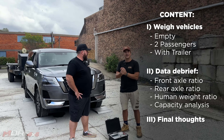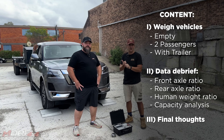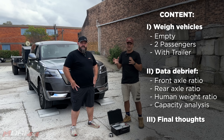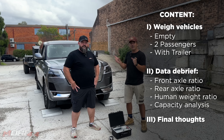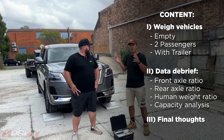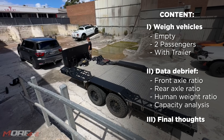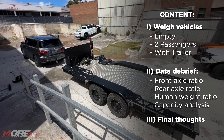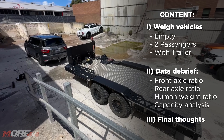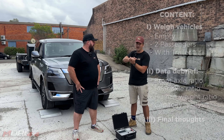We're going to start by getting clean data — we'll weigh the Patrol by itself without anything on it. That'll give us an accurate reading of how the car comes out of the factory, what the load is on the front and rear axles. Then we'll find out what happens to those axles and total mass once you put people on board, and then we're going to put the tow ball on with a big trailer and see how tow ball mass affects the overall mass and rear axle.